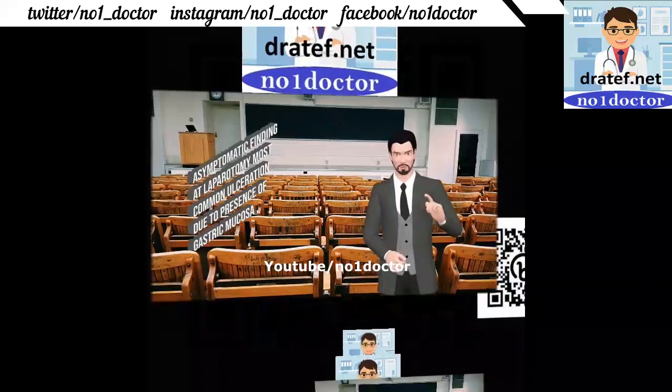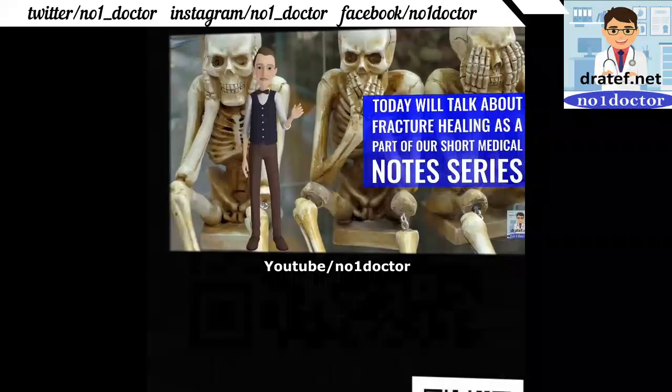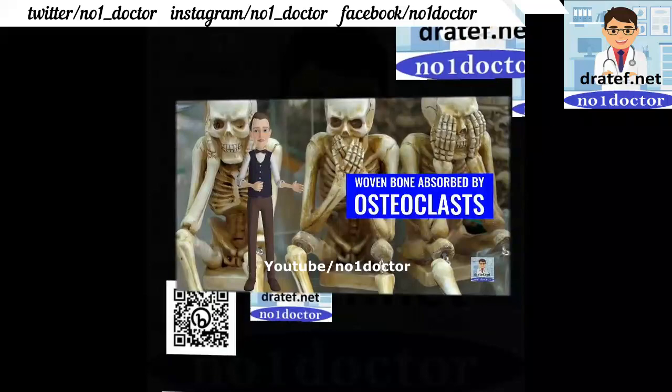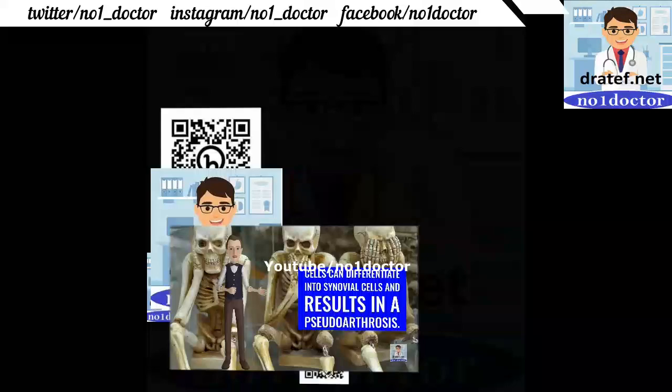Meckel's diverticulum: rule of twos — 2% of the population affected, 2 inches long, 2 feet from the ileocecal valve. Ectopic tissue: gastric (50%), pancreatic, colonic. Often asymptomatic; may present with perforation or diverticulitis. Investigations: barium follow-through, technetium nuclear medicine scan. Fracture healing: hematoma formation, size limited by vascular dilation; exudate and polymorph infiltration; growth of capillary loops from the periosteum and fracture bone; formation of woven bone and cartilage; woven bone absorbed by osteoclasts. Abnormalities of fracture healing include non-union and malunion.